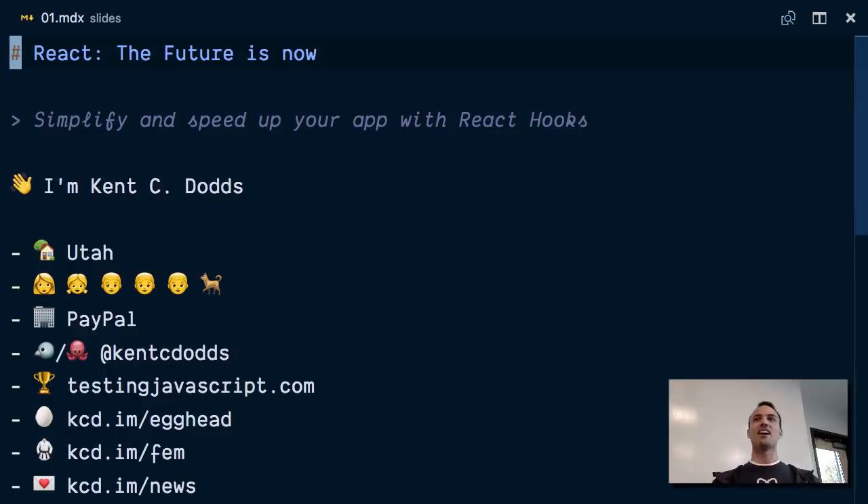Okay, hi everybody. Yeah, this is a friendly crowd. That's nice. My name is Kent C. Dodds, and I am going to be talking about a really awesome new feature coming to React.